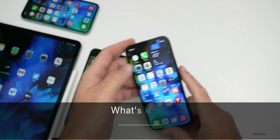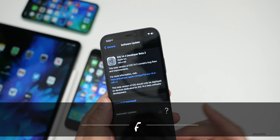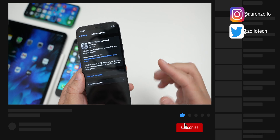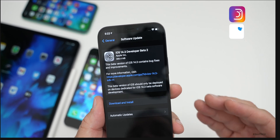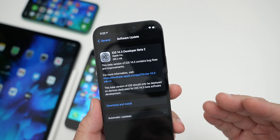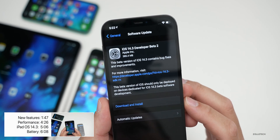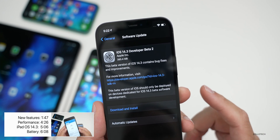Hi everyone, Aaron here for Zollotech. Today Apple released iOS 14.3 developer beta 2, and also iOS 14.3 public beta 2 shortly after. This is again a late release in the day — they did this with beta 1 and now with beta 2. It released around 5 p.m. Eastern time, which is pretty interesting.